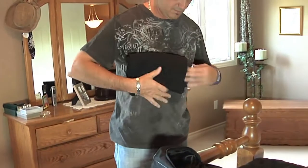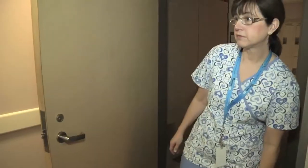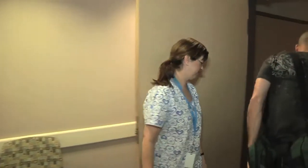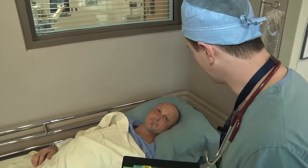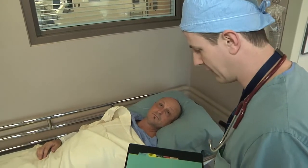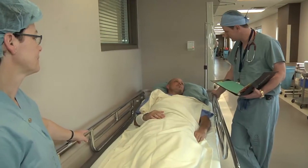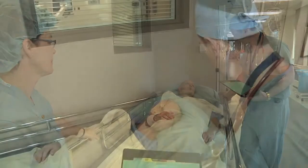On the day of your surgery, you will come in two hours before your scheduled time. You'll meet several nurses who will check you through the process. Initially, you'll report to the admitting department, who will take you to the surgical daycare unit. There will be an operating room nurse as well as an anesthesiologist who will both review your current health status and answer any questions you have prior to proceeding into the operating room.